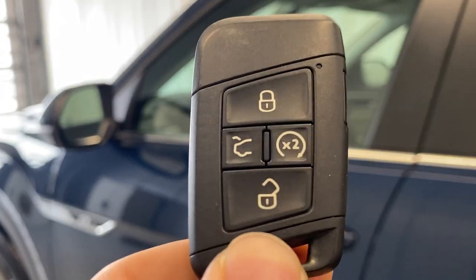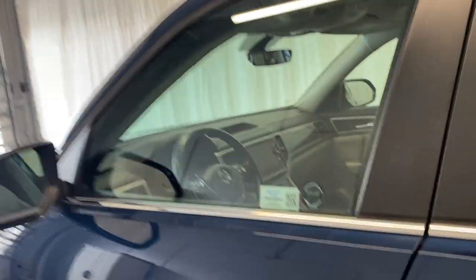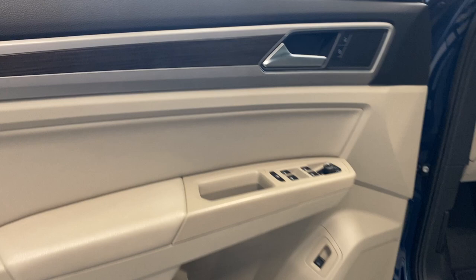Let's take a look at the key fob. We do have a remote start option available on this unit. To get inside, just put your hand in the door handle and it will automatically unlock the door for you with this keyless entry.